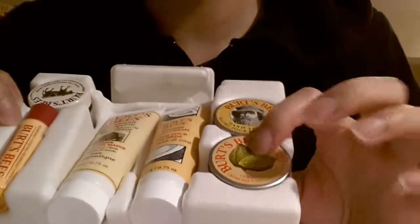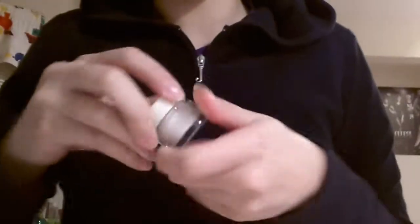For this one, I use my index finger, get a little bit, and then apply it on my cuticles and really make it absorb because it is absolutely amazing.